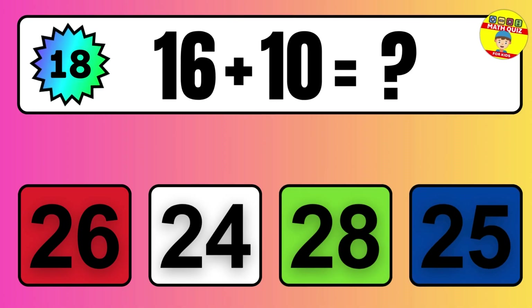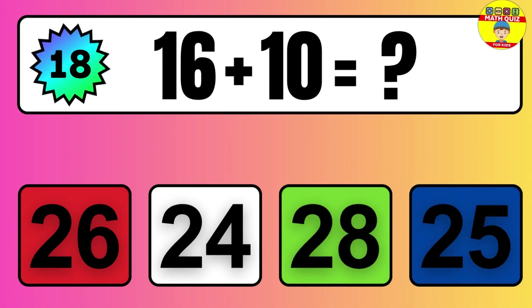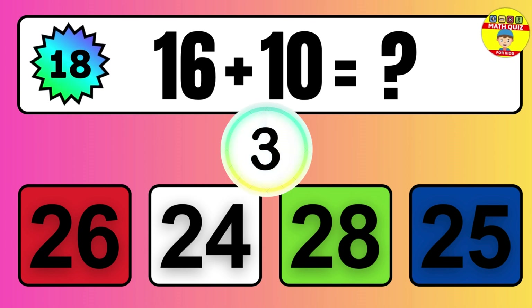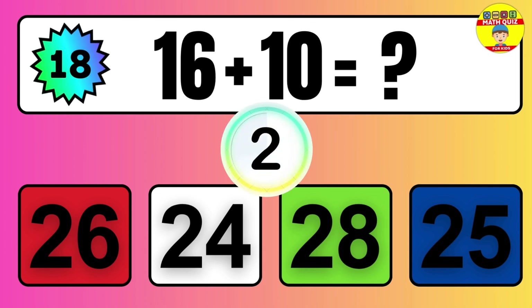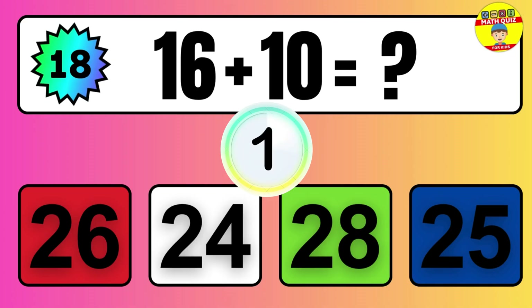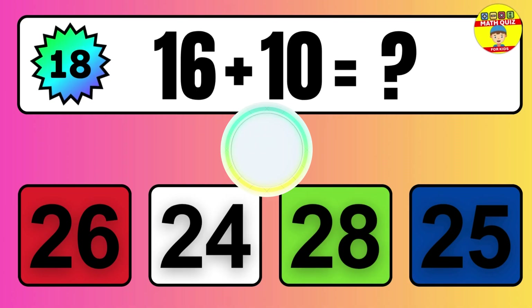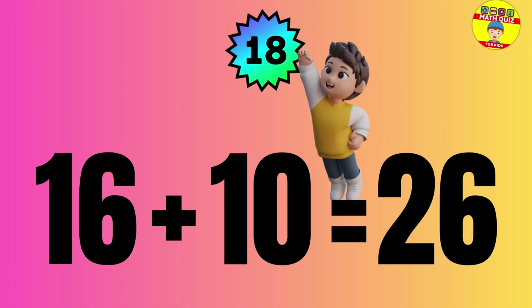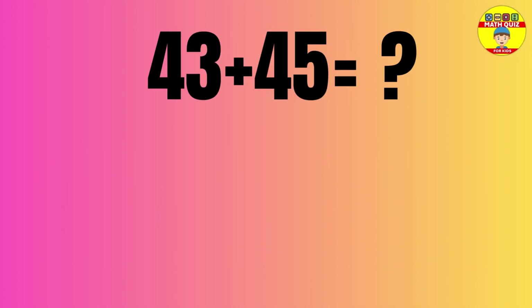Question: 16 plus 10 equals what? The answer is 16 plus 10 equals 26.